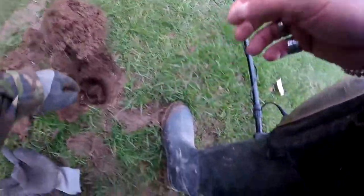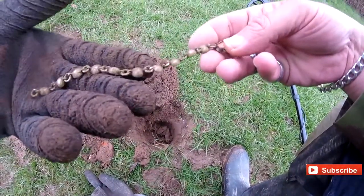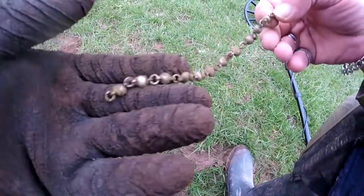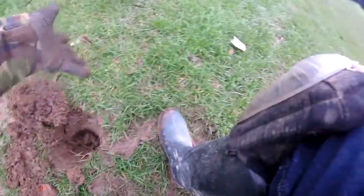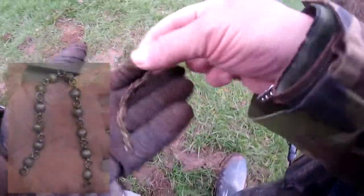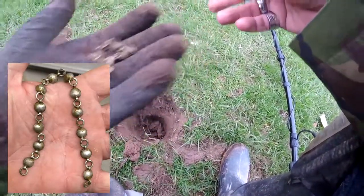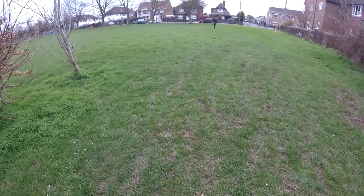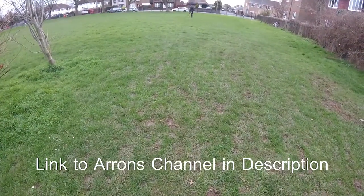Second hole, just found a chain. I don't know if it's silver — doesn't feel like it, it's very light. That's what it's like when it cleans up. Very nice. That gave me a four or five on the Nox, so let's see how I clean that up. You can see Aaron over there — South Coast Detecting, great channel, give a follow.